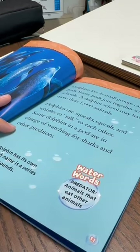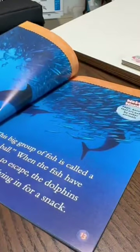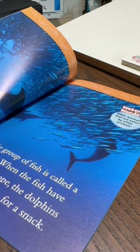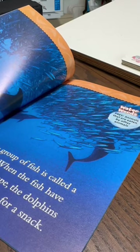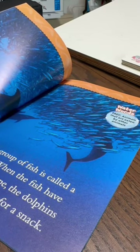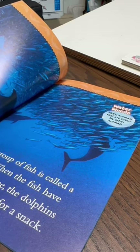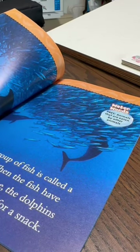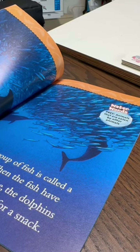Water words — Predator: animals that eat other animals. Dolphins work together to catch prey. Dolphin pods will swing circles around a school of fish until the fish are tightly packed together. This big group of fish is called a bait ball. When the fish have nowhere to escape, the dolphins take turns diving in for a snack. Water words — Prey: animals that are eaten by other animals.